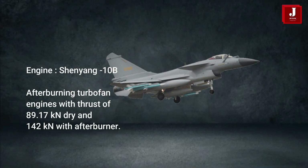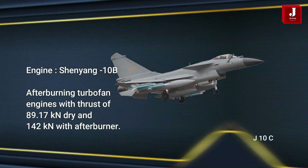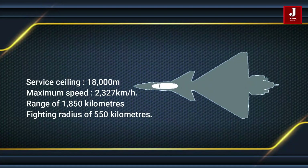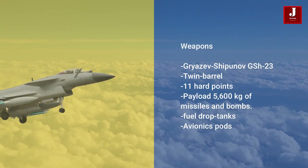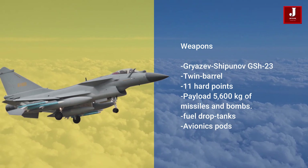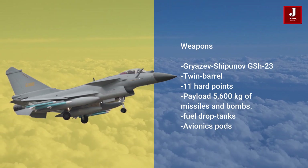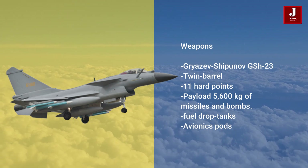A Chinese-developed engine replaces the Russian AL-31 engine used in previous generations in the J-10C. It employs the PL-15, a dual-stage BVR missile with a range of 200 kilometers or more, for long-range interception. A Gryazev-Shipunov GSH-23 twin-barrel gun is positioned beneath the port side of the intake as the aircraft's internal armament. Other weaponry and equipment is installed externally on 11 hardpoints, which can hold up to 5,600 kilograms of missiles, bombs, fuel drop tanks, or avionics pods.